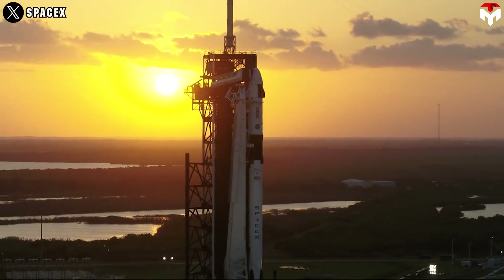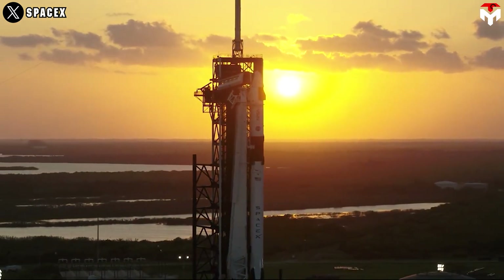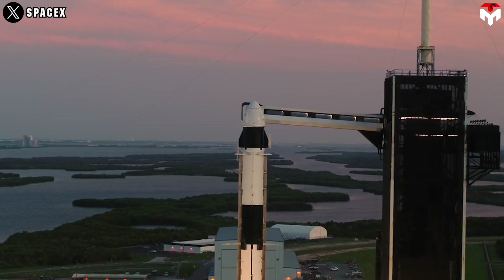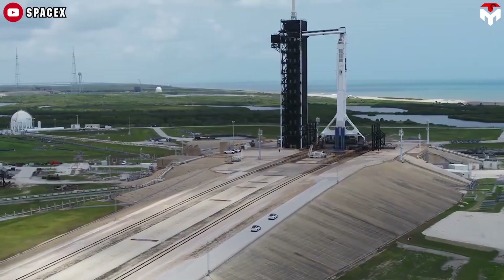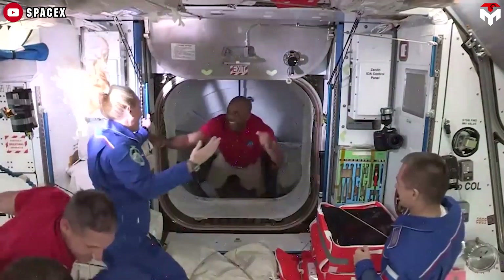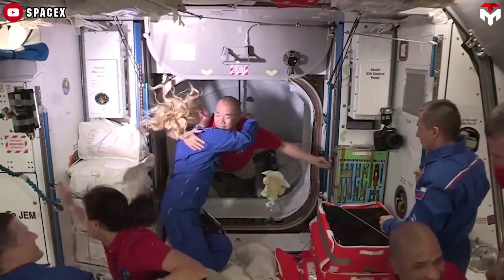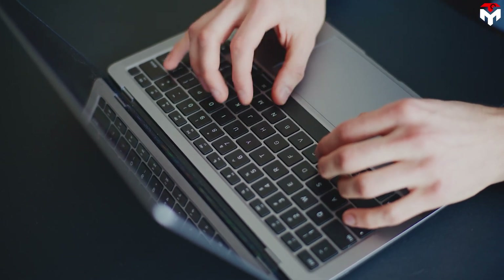With this plan, Dragon will only have to operate within its sweet spot, eliminating any need for improvements to the spacecraft. Since Dragon has been proven through numerous previous successes, as soon as Starship HLS is ready, we can send humans back to the Moon. So which plan do you prefer? Let me know in the comments below.